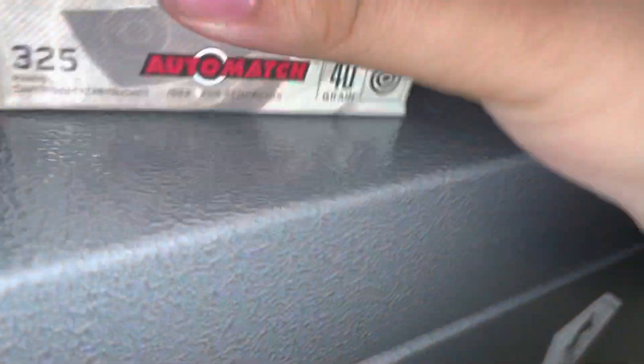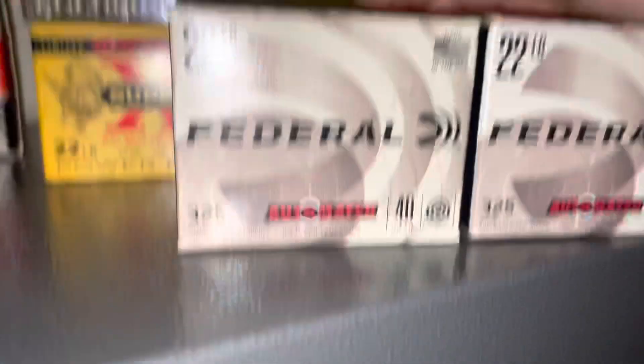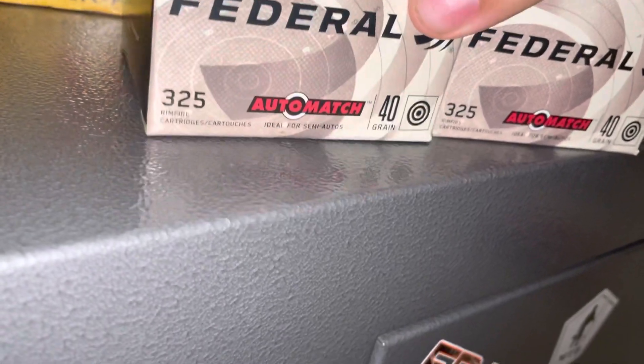40 grain. And I got two boxes of Federal Auto Match. This is $22, and these are 40 grain. Some pretty good stuff though.